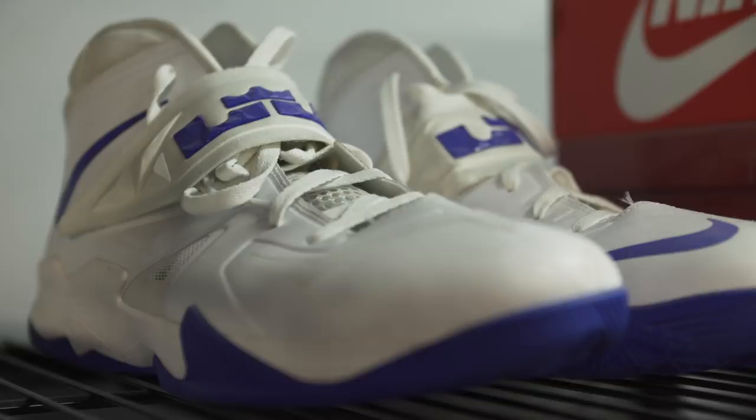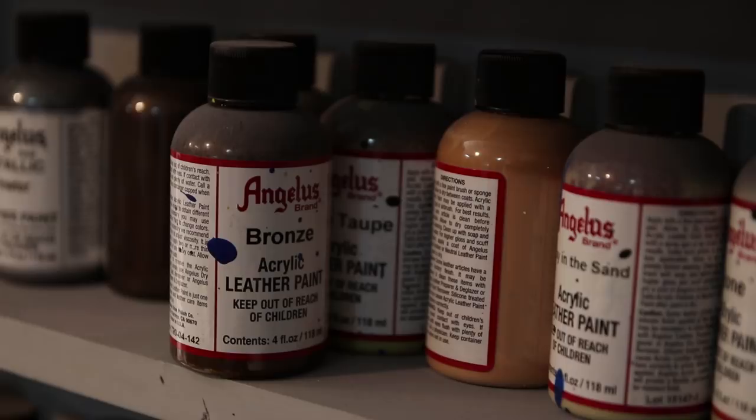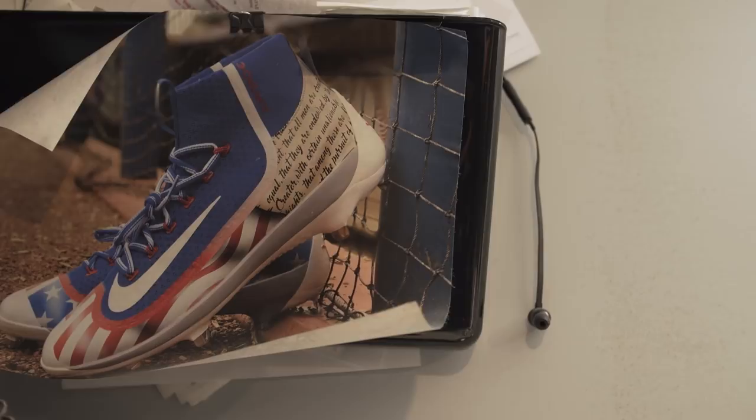Do you have certain pairs that you think make for a better canvas? I like leather base shoes better. Jordan 11s work good. Patent leather scares a lot of customizers because it doesn't hold up if you don't prep it correctly. But anything leather — like Air Force Ones — that's a huge canvas. Those are probably some of my favorites if you have to pick one or two.